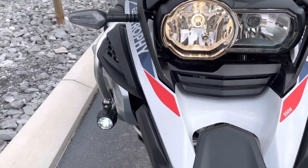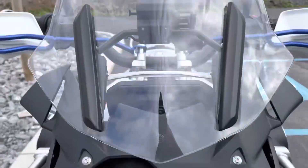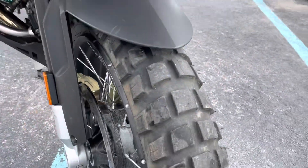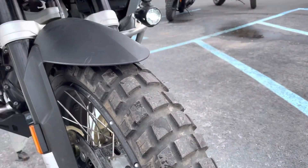The front beak here is in perfect condition, as is the windscreen. We've got a nice set of Michelin Anarchy Wild tires.